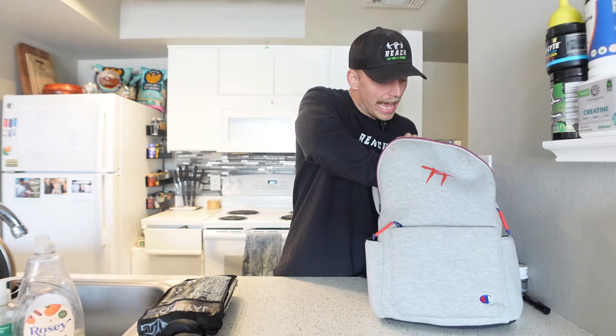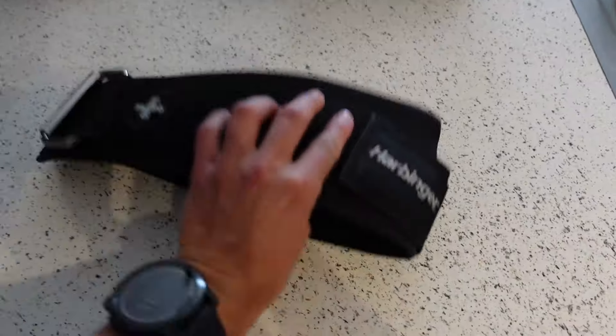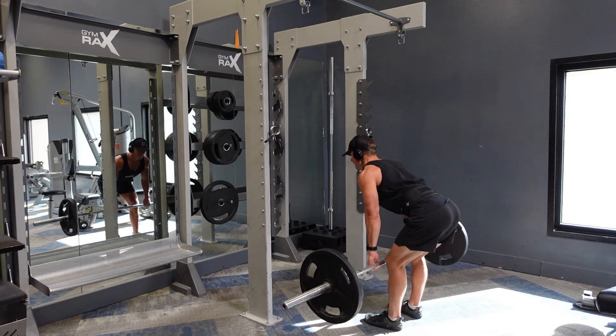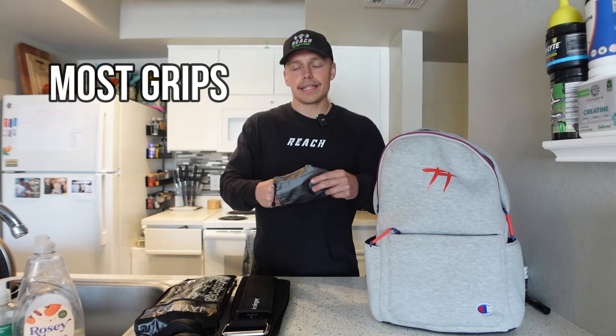Next we have another version of a weight belt — this one is for supporting the core and lower back during movements like deadlifts, heavy bent over rows, or RDLs. I haven't been deadlifting as much lately so I haven't used it as much, but it's a really good resource. I don't think you should rely on it — you should do those exercises without it too — but it's a great way to practice compressing the core, creating stability, and preventing lower back injuries.